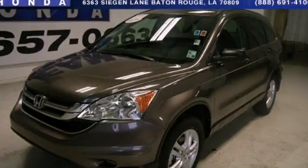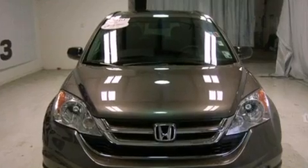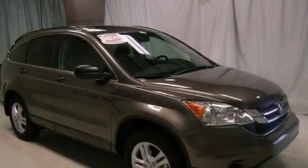This is a 2010 Honda CR-V, plenty of space for what you need. It features a 2.4-liter four-cylinder engine and a five-speed automatic transmission.